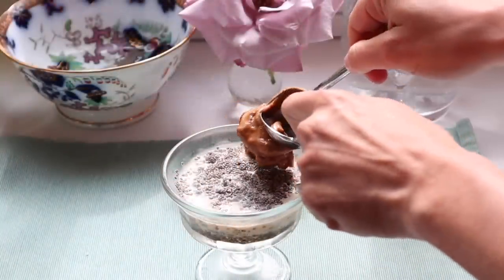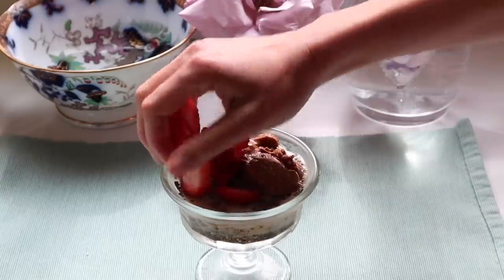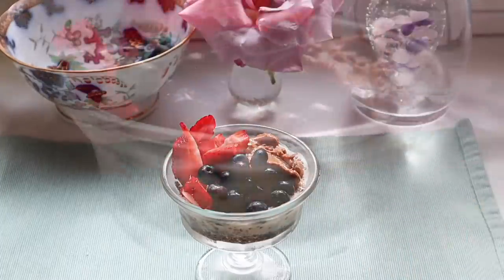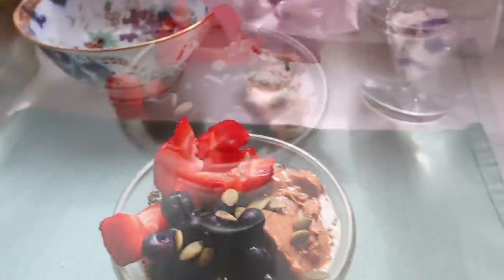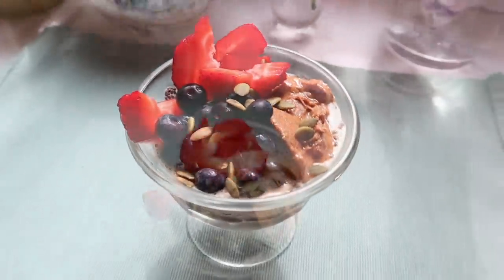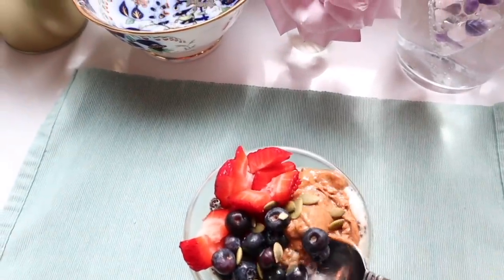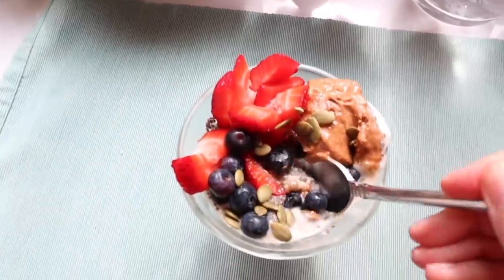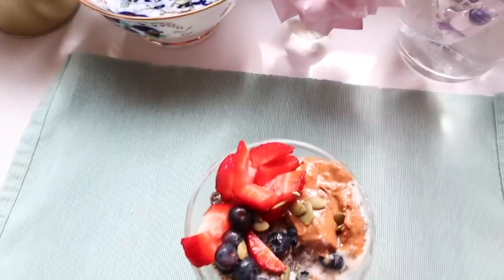The next morning, I add my toppings. This time I added almond butter, blueberries, strawberries, and pumpkin seeds. But you can top this with whatever you like. It makes a delicious breakfast or a healthy dessert. Chia seeds are highly nutritious, packed with fiber, protein, omega-3 fatty acids, and various micronutrients. The key is remembering to make it the night before. There have been so many days where I've wanted chia seed pudding but didn't make it the night before, so try to plan ahead with this one.